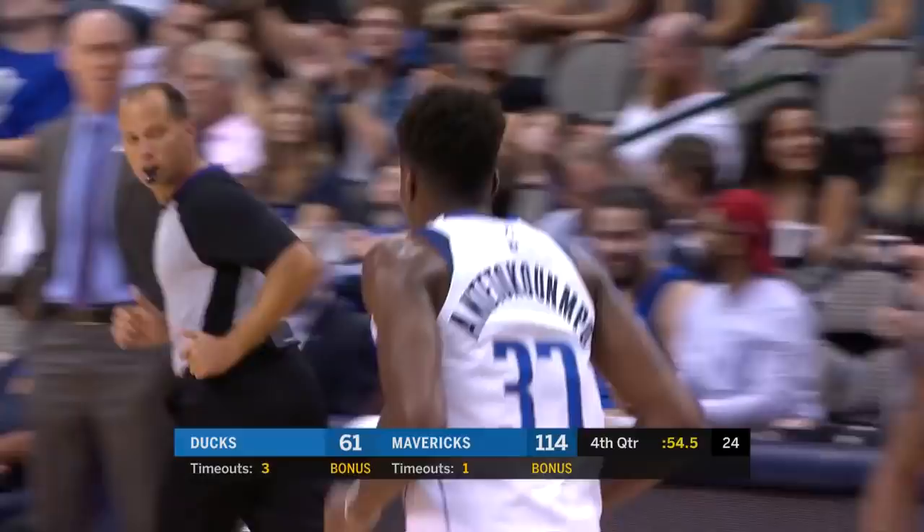Brunson, there's the lob! And there it is onto the combo again. He's taped for dunks, doesn't he?